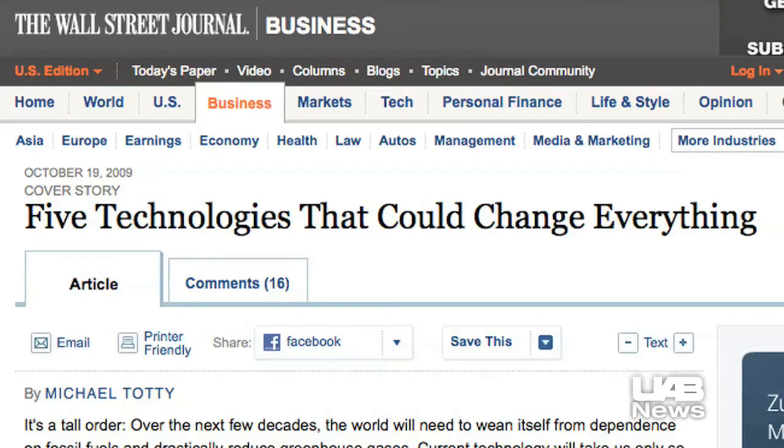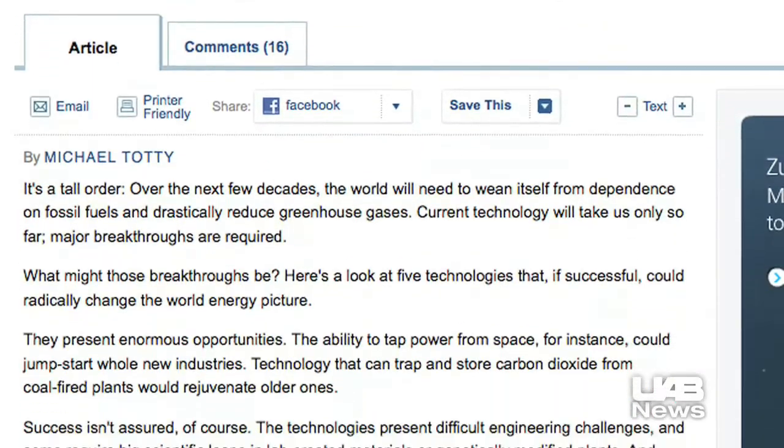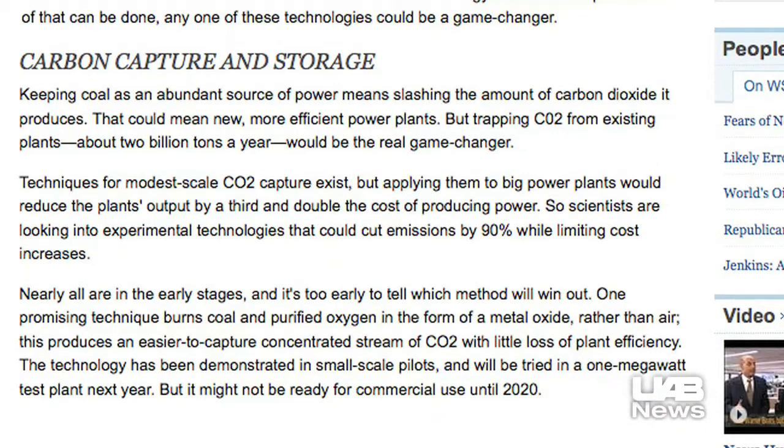Another UAB breakthrough, promoting the learning of a technology that the Wall Street Journal has named one of the five technologies that could change everything. So one of the end results of this program between Southern Company and UAB would be to encourage students to come to UAB and to get into this curriculum and do master's or Ph.D. level research on this technology.